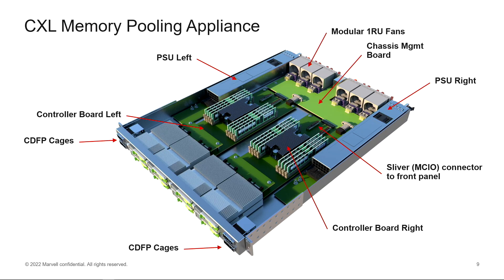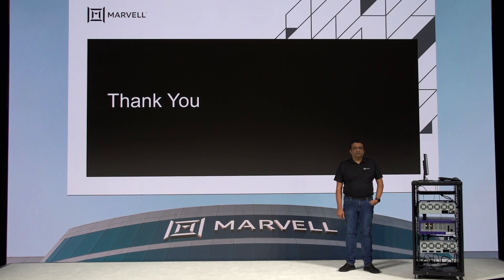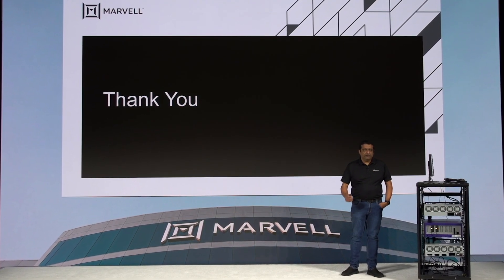I'm excited to share that to enable the ecosystem, we are developing an easy-to-deploy memory pooling appliance coupled with the AMD Genova servers to address the emerging data center challenges. I'm confident that with our CXL solution coupled with AMD Genova servers, we'll be able to solve the next generation data center memory challenges. Thank you.